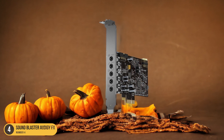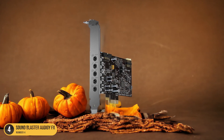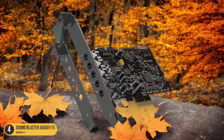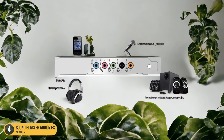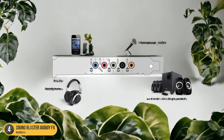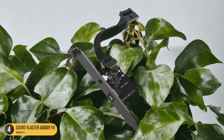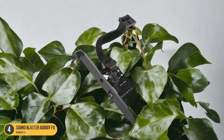Its good I/O expandability provides flexibility for connecting different devices, enhancing the overall audio experience. Despite its affordable price tag, the Audigy FX doesn't compromise on performance, ensuring that users can enjoy crisp sound output without overspending. Whether you're diving into intense gaming sessions or enjoying your favorite music, the Sound Blaster Audigy FX proves to be a cost-effective solution that doesn't skimp on quality.